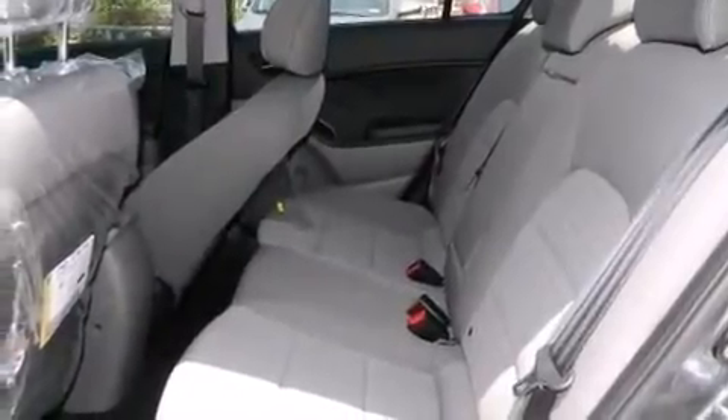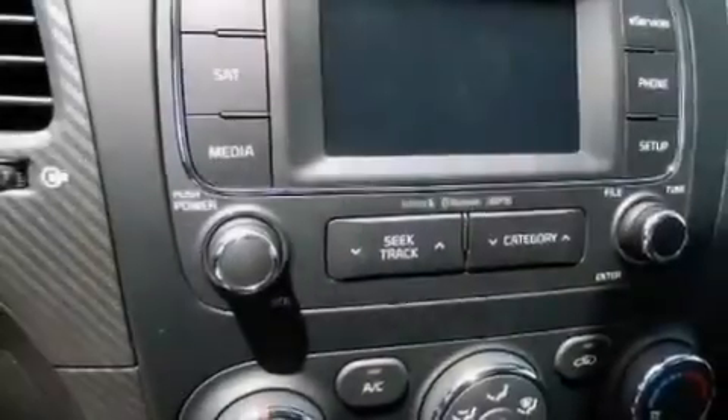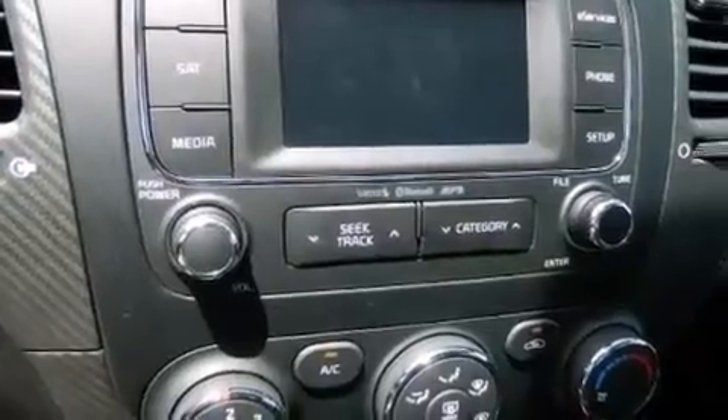Rear seat child-proof door locks, steering wheel mounting controls, external temperature display, heated side view mirrors, and a rear view camera.